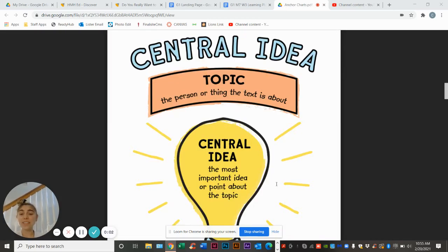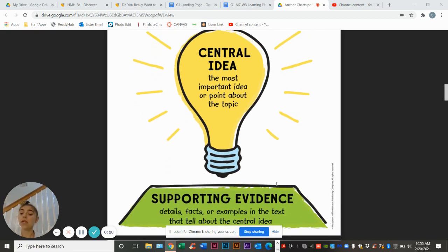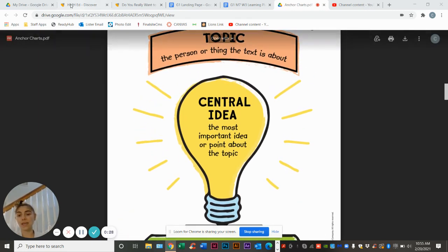Hey, first graders. So today, again, we're talking about central idea. I know it's been a while. Remember, every story has a topic — the person or the thing that the story is about. Then we have the central idea: the most important thing about that topic, the most important idea or point that it makes about the topic. And remember, it's always going to have supporting evidence — details and facts that tell you about the central idea.